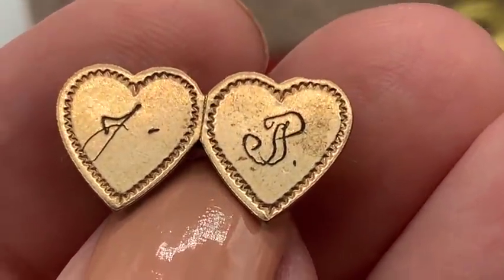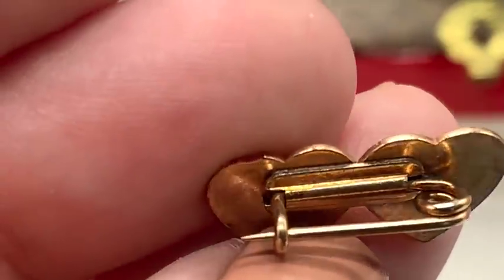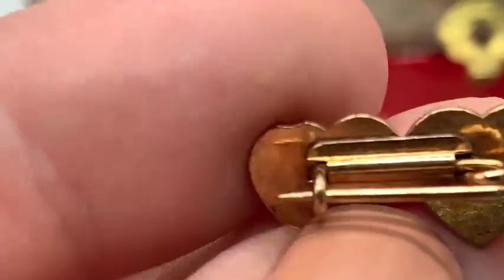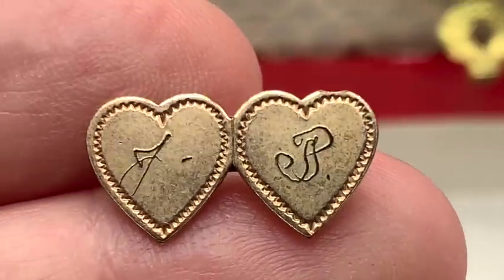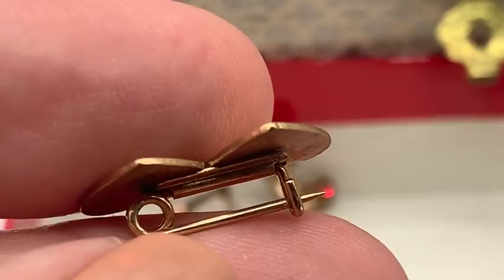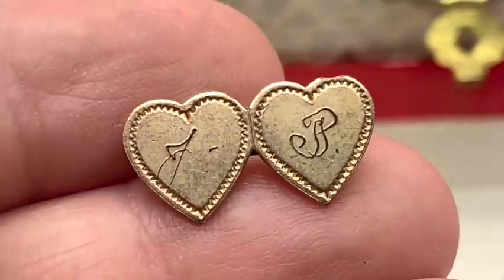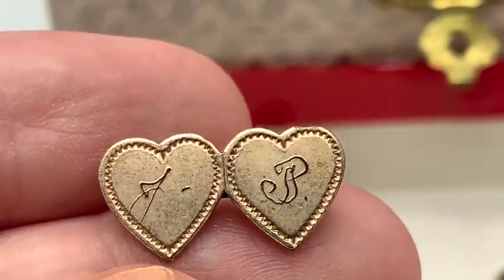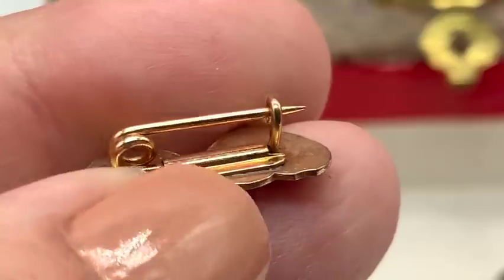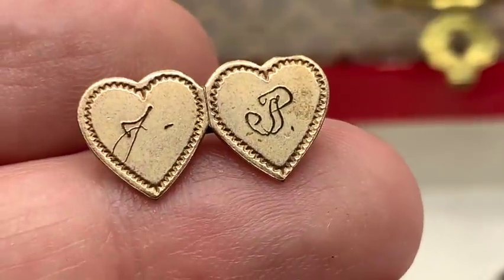And here's an adorable little double heart pendant. This might very well be real — I was going to say nine carat, but I do see just a little bit of rubbing right on the tips of the hearts. So I suppose these are only gold plated. They're darling though, nice and old.